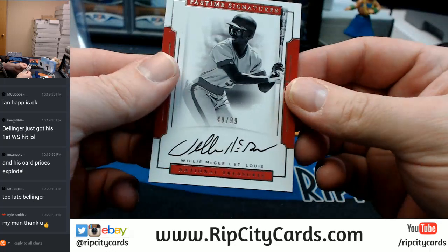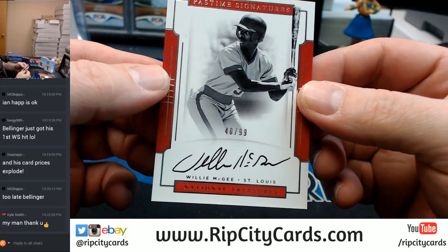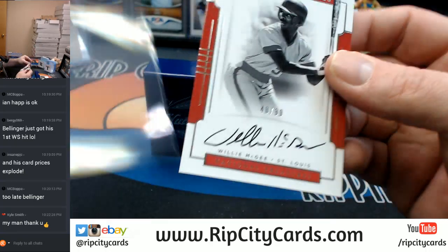40 out of 99, St. Louis Cardinals, Willie McGee, on-card autograph. It's a Pastime Signature.